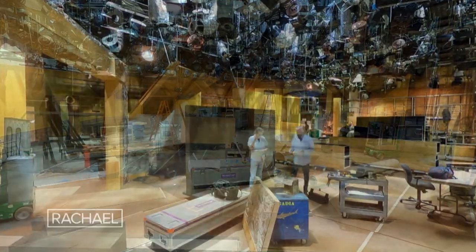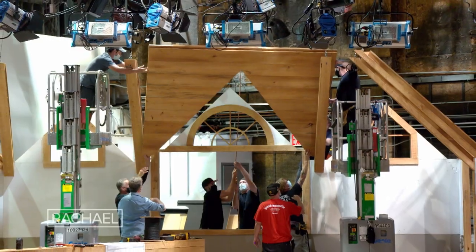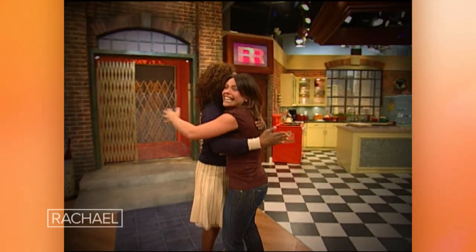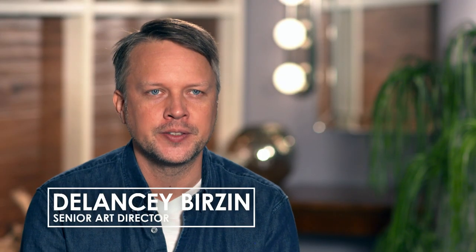You're going to see a lot of big changes in the new set. It's a completely different color palette. There are many more architectural surfaces and textures. And while there are some familiar elements, it's going to be a big surprise for her audience members to see. I've seen the set change over the last 16 seasons, and what I love about it now is it really reflects her — it's all about Rachel.